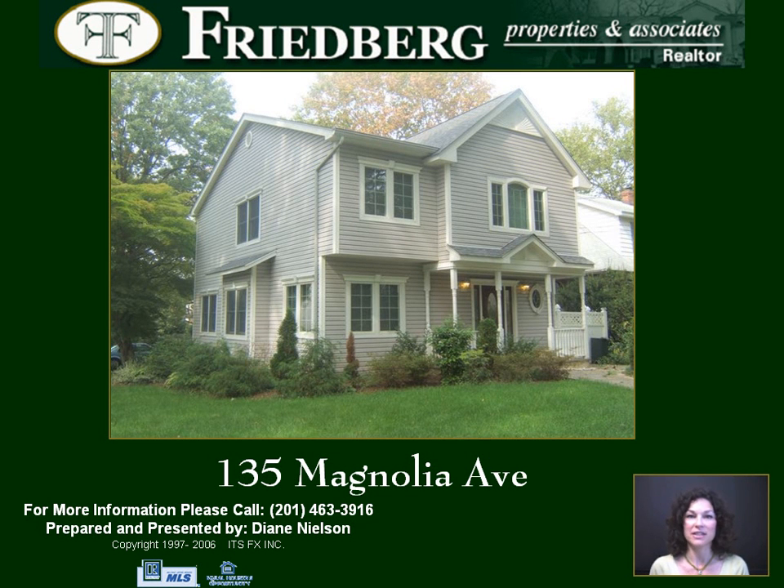Hi, my name is Diane Nielsen and welcome to 135 Magnolia Avenue. On the east side of Tenafly, this side hall colonial was renovated five years ago.